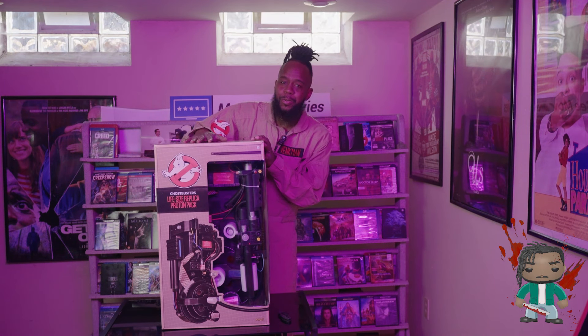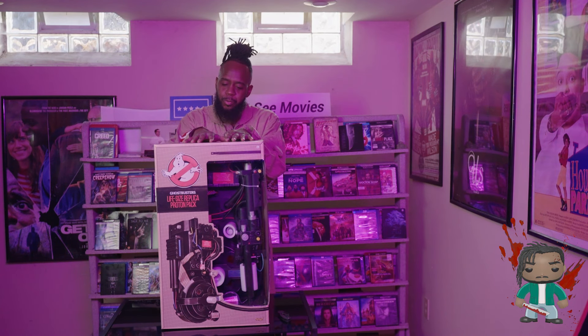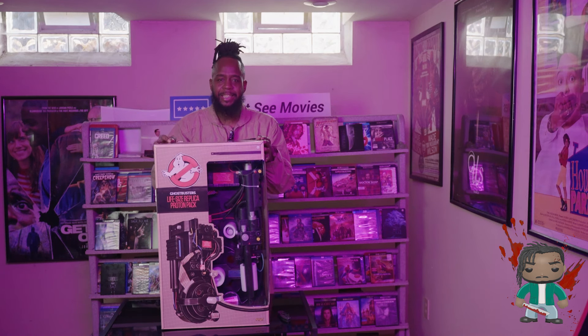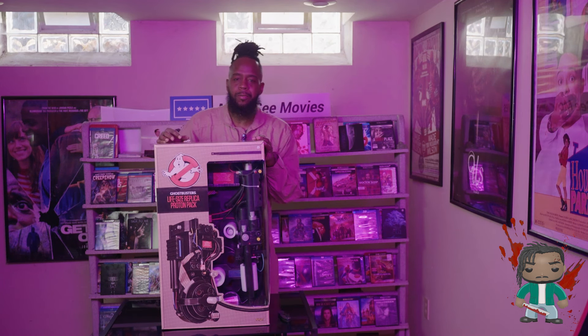Welcome back to another episode of Q Reviews. What you see in front of you is a life-size replica proton pack from Spirit Halloween.